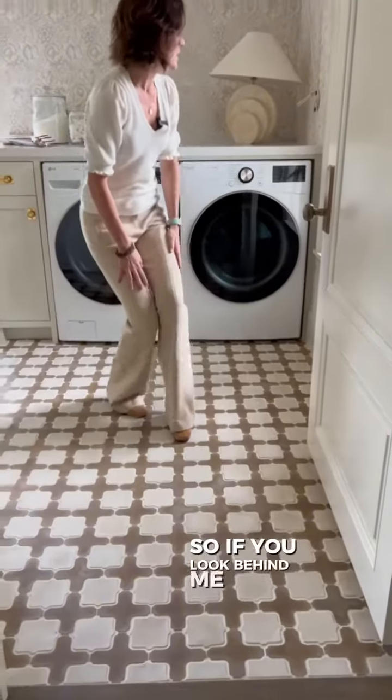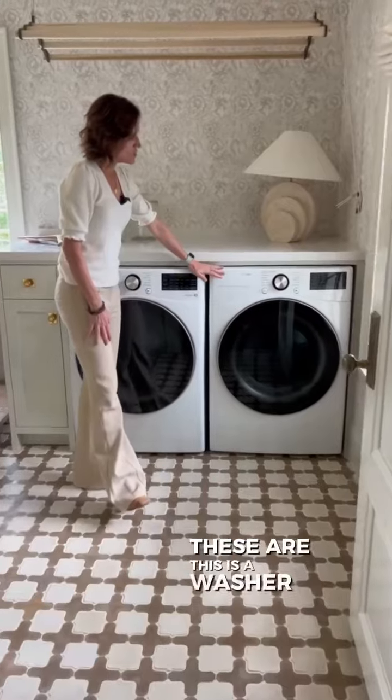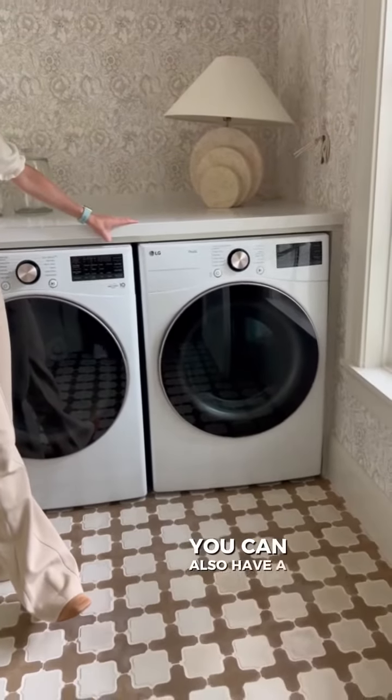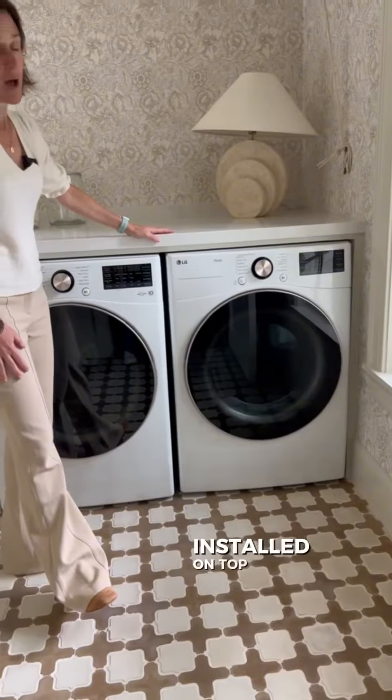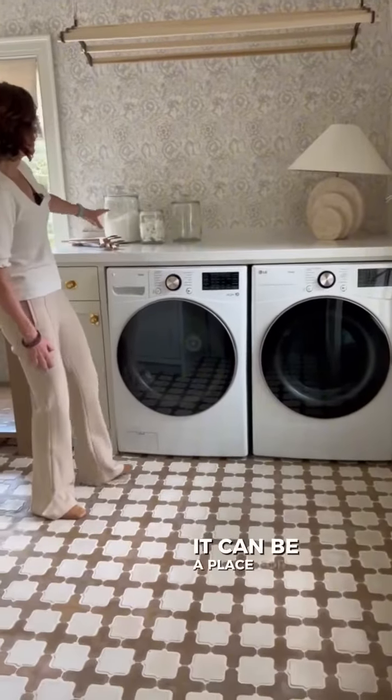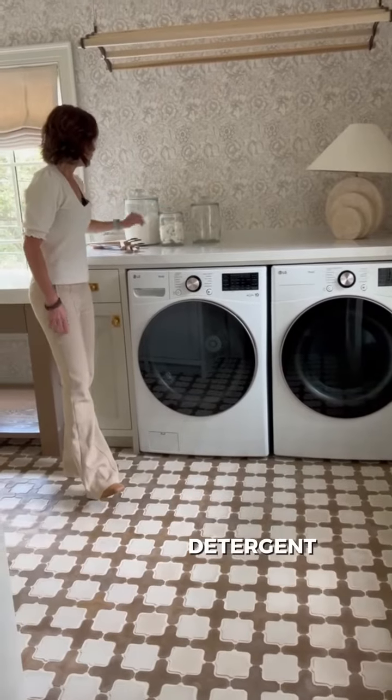If you look behind me, this is a washer and dryer, front load. When you have a front load you can also have a countertop installed on top. So this can be a place to fold your clothing or a place for detergent.